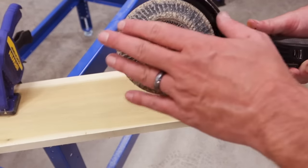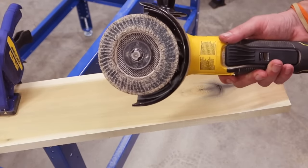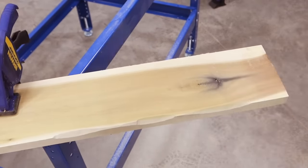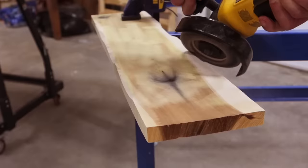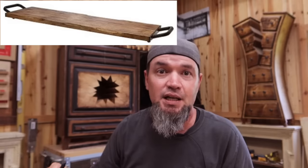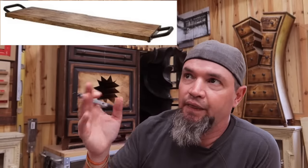All I've done is put a flap disc on an angle grinder — this one is an old one that needs to be cleaned. You don't have to use an angle grinder; you can use heavy grit sandpaper on a regular sander. And it's as simple as that. Here's one I made a little earlier — just put a stain on it. There's your modern rustic serving tray. It's all in the contours of these edges that gives it that look, and that's how you make a $70 modern rustic serving tray.